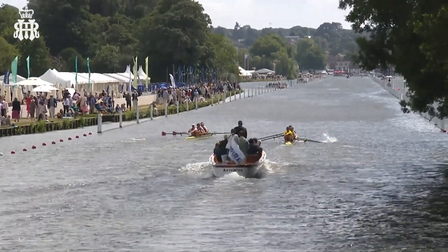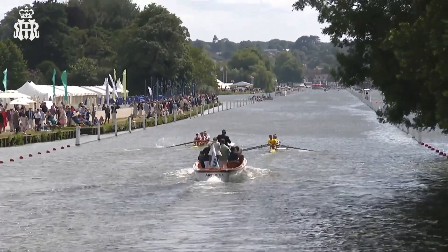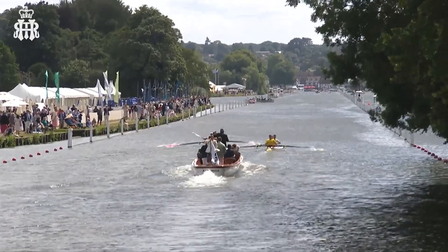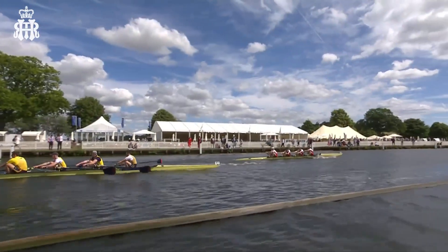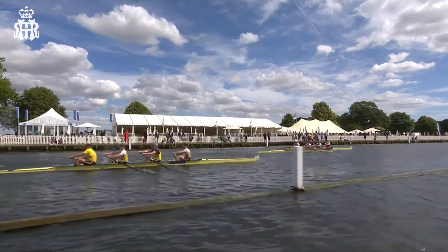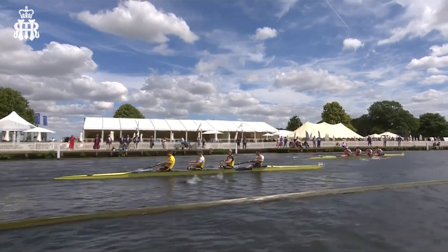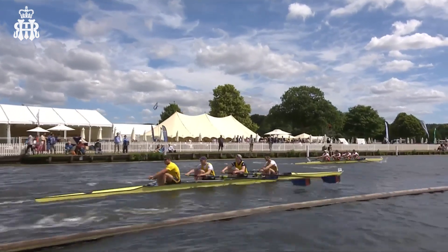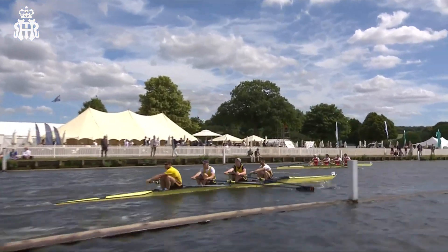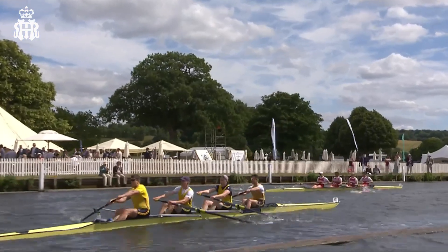Yes, it was that challenge as you go off the blocks — trying to make sure that you get that steering line right. As you can see, the umpire is just using his flag to correct the crews onto their stations. On the Berkshire station we've got Oslo having eked out a lead, done the better probably from that better steering as well.